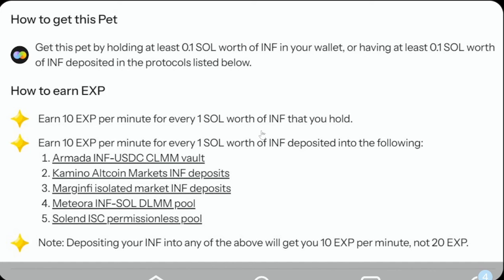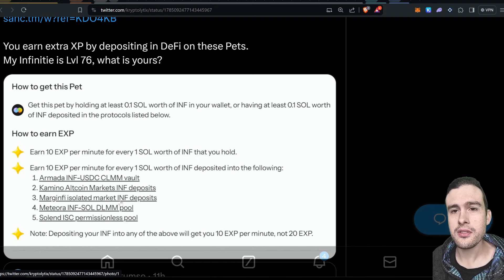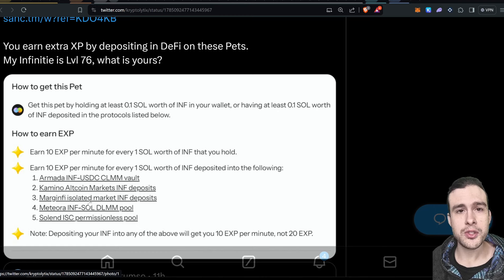You earn 10 XP for every minute of SOL worth of INF deposited in Armada, in a vault providing liquidity, or providing equity in Kamino altcoin markets. It's 0 LTV so you can't borrow against it, but it does earn you points in Kamino — I tested that yesterday and confirmed the daily points went up. So it does give you points for Kamino Season 2. There's also MarginFi isolated market INF deposits — if you get into MarginFi you also get Switchboard orbs by doing that. You get MarginFi points too, though we don't know anything about the MarginFi airdrop yet. I'm personally sticking to Kamino.